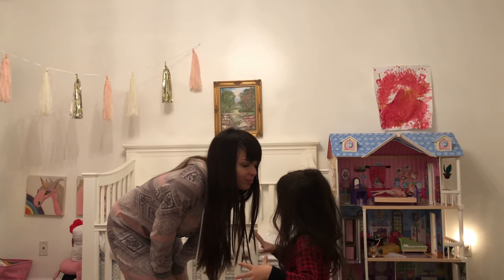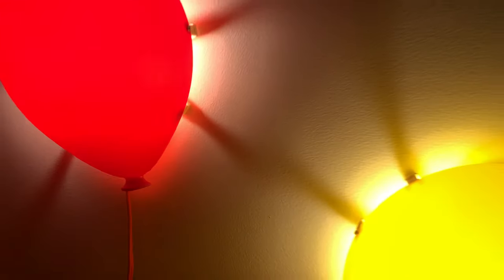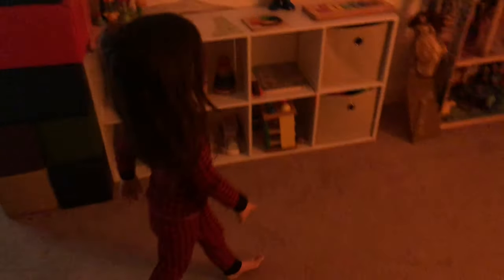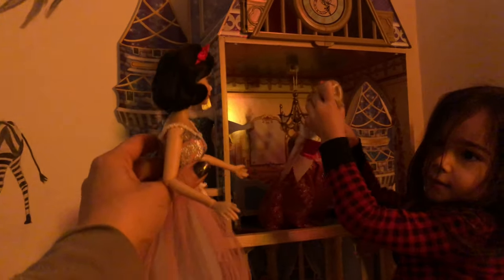Since Carl is such an early riser, my main job in the morning is to keep her upstairs occupied so baby Justin and my husband can have a few extra hours of sleep. So we go to our playroom and say hi with her princesses, and read some books until she gets really hungry.